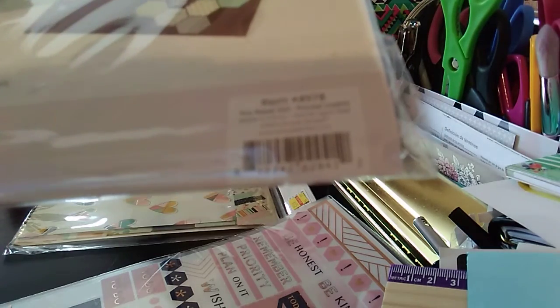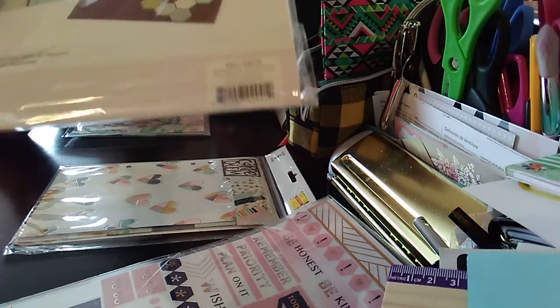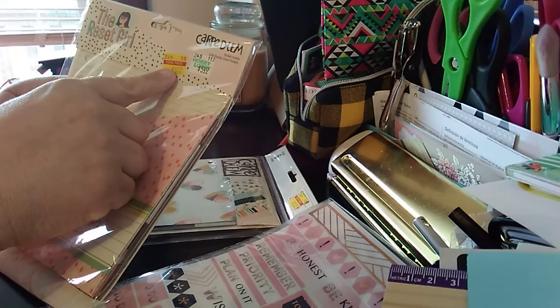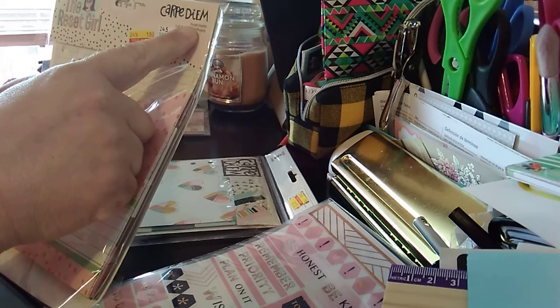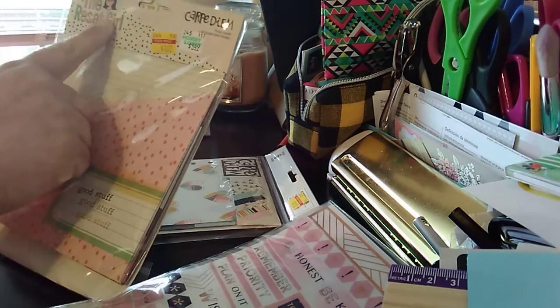Here is the UPC — I wanted to put it back in the package to show you. Sorry if you see a glare or shadowing. Again, $5.49 down to $1.37. It says pocket inserts, three A5 double-sided pockets — The Reset Girl.